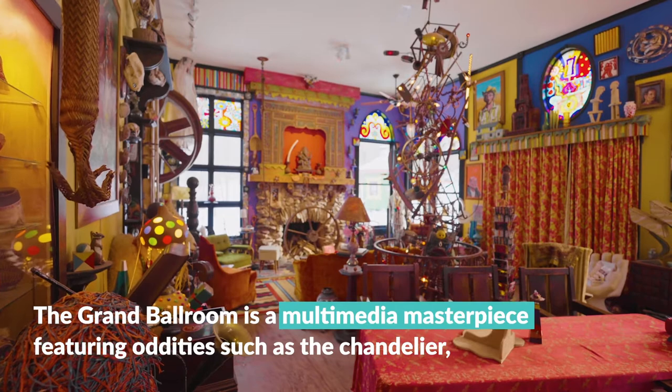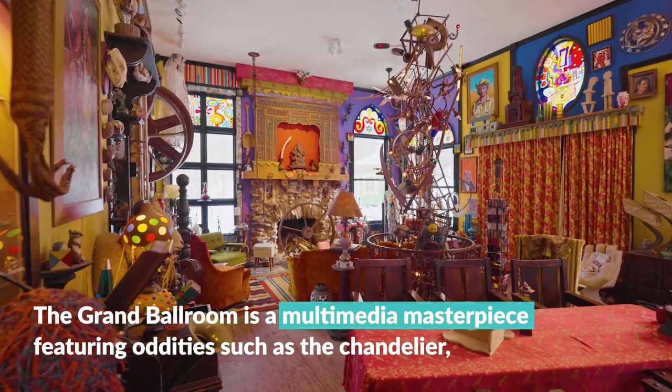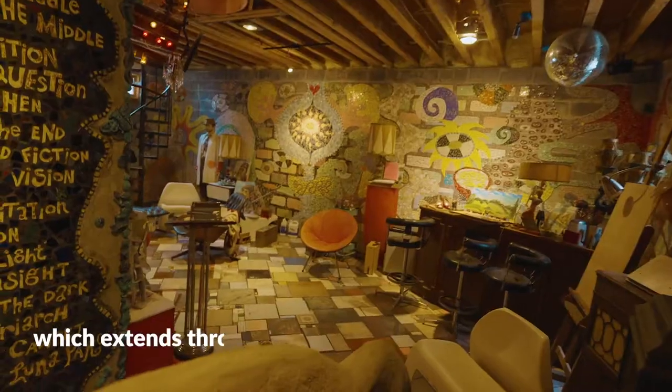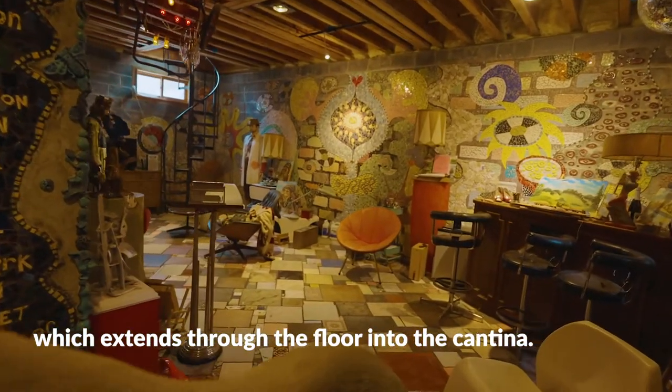The Grand Ballroom is a multimedia masterpiece, featuring oddities such as a chandelier which extends through the floor into the cantina below.